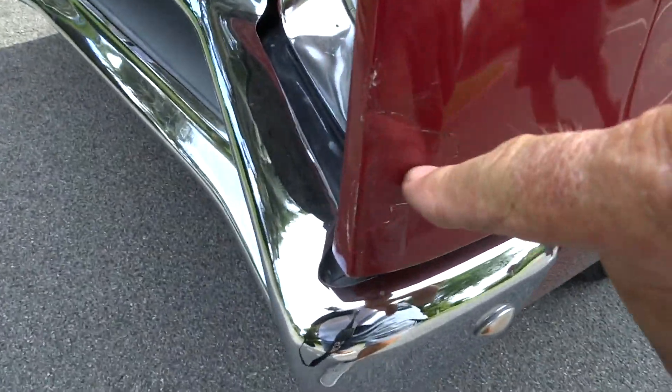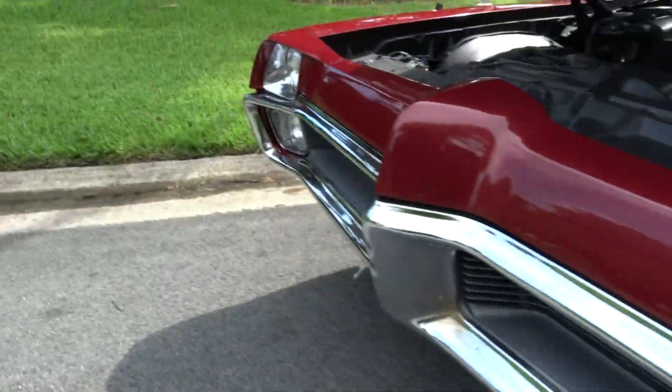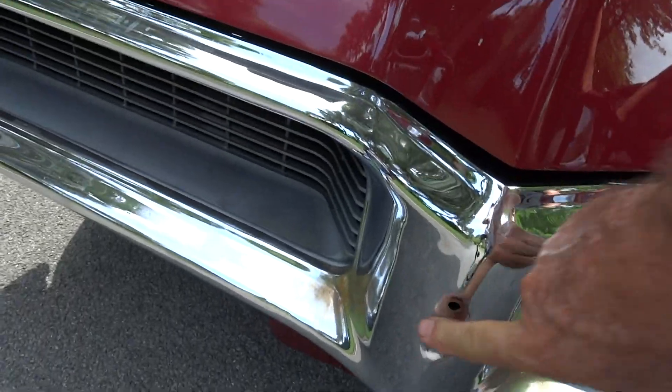There's another little imperfection here in the corner. It's also missing whatever little emblem goes here.